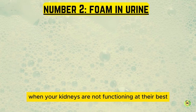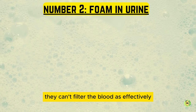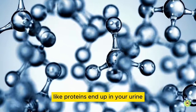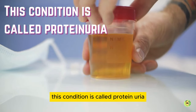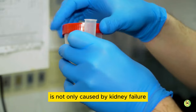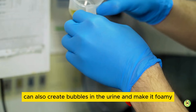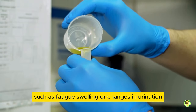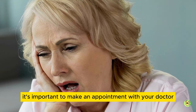Number 2: foam in urine. When your kidneys are not functioning at their best, they can't filter the blood as effectively. This means that important molecules like proteins end up in your urine, causing it to appear foamy. This condition is called proteinuria. It's important to note that foamy urine is not only caused by kidney failure — other factors like a high urine flow rate can also create bubbles in the urine and make it foamy. If foamy urine is accompanied by other symptoms such as fatigue, swelling, or changes in urination, it's important to make an appointment with your doctor.